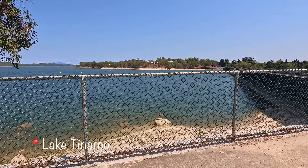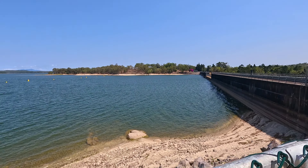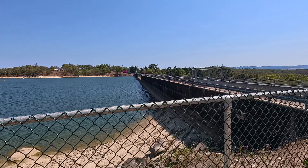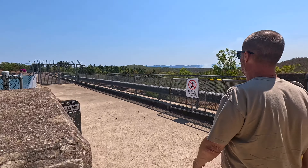We're at Lake Tinaroo. This is the dam. We were hoping to get some footage around the other side of it. The lake goes for a really long way, and the footage around the other side was really cool because there were lots of trees in the lake. But we can't walk out onto the dam - we can only walk up to this gate, but we'll go and have a bit of a look.